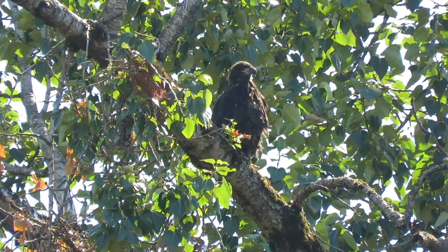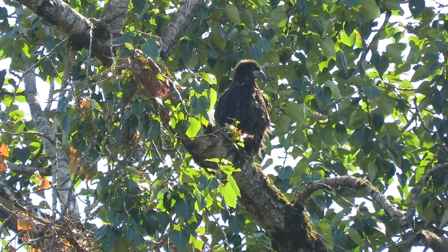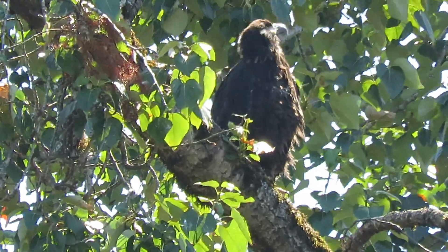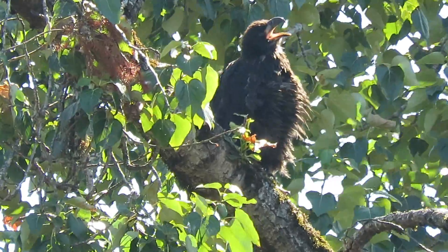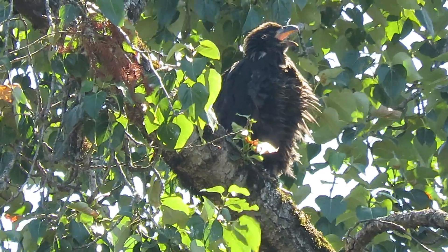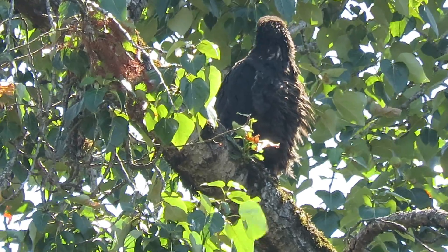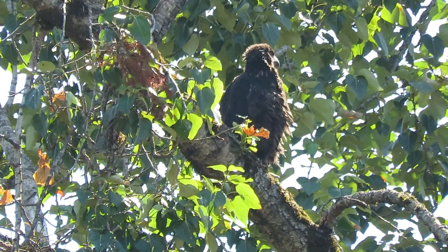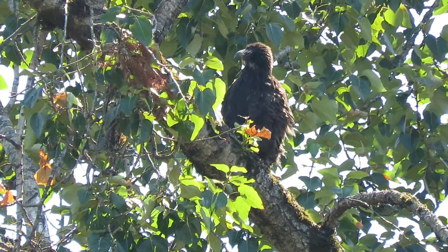Here's our eaglet up here right around high noon looking for a snack. I just saw the adult fly by and so did the eaglet, so he started talking a little bit. Glad to see everything's going good. I've been busy at the Merlin site and the Coopers. I can pick up that call — good healthy lungs on this bird.